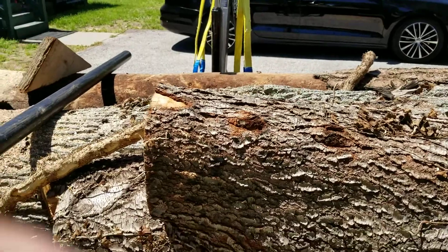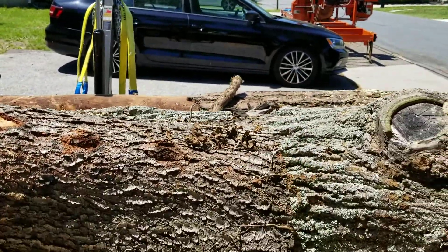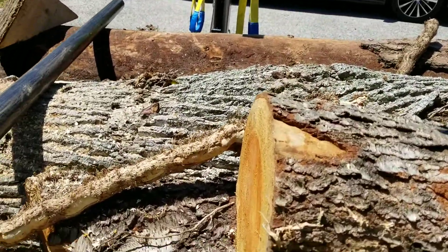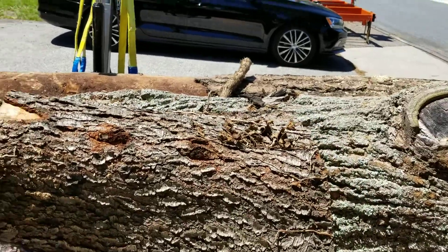This smaller one I might just use my chainsaw on and get a bowl blank or two out of it. And there's the poplar — it's a pretty big one, but it's got a bow in it, so I had to waste some material to get to the cambium.